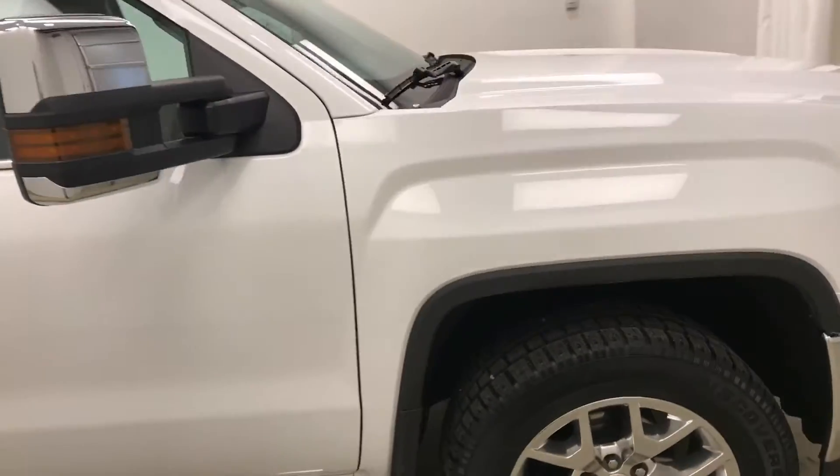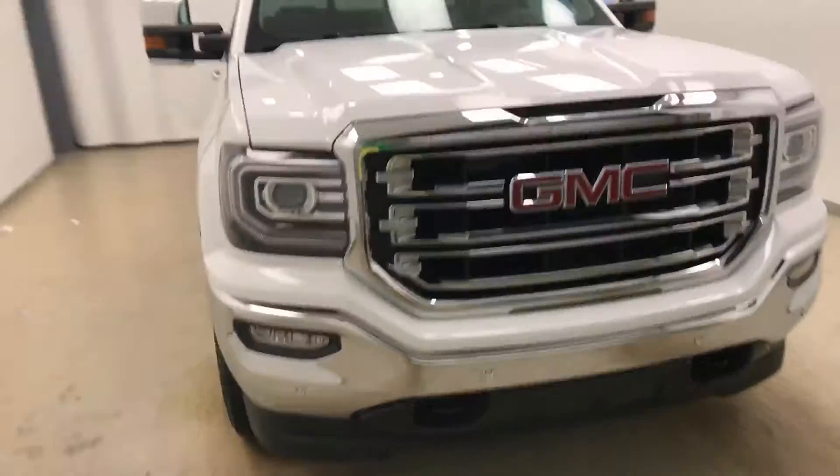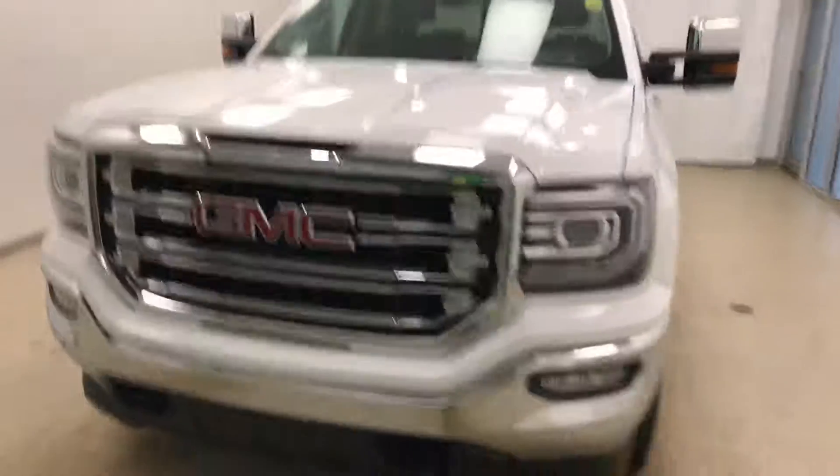Once again, this is stock number 186874 on a 2017 GMC Sierra 1500 and our exterior color is white.